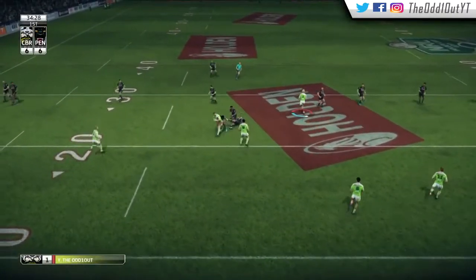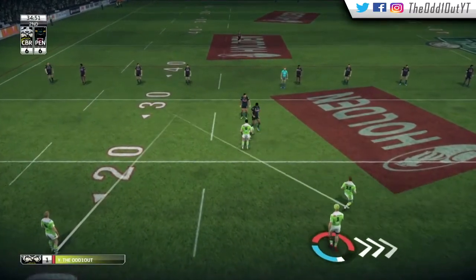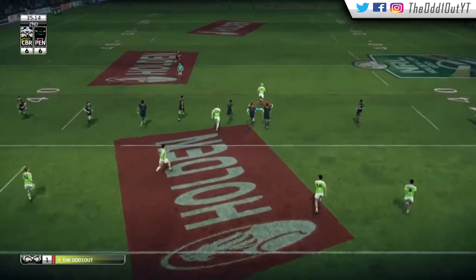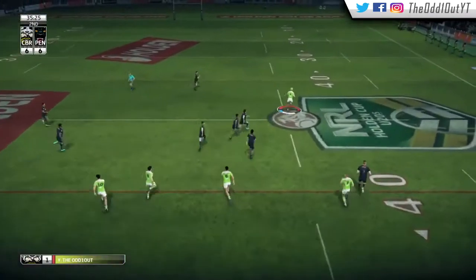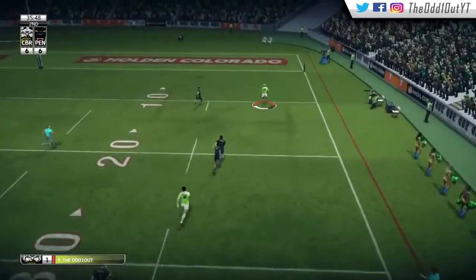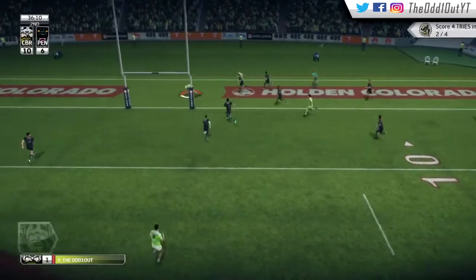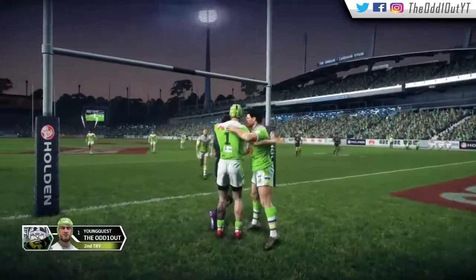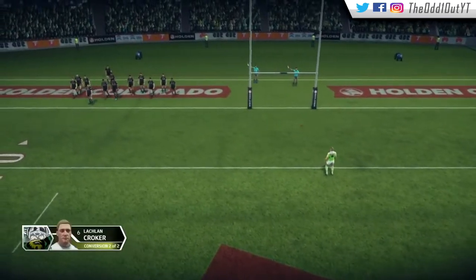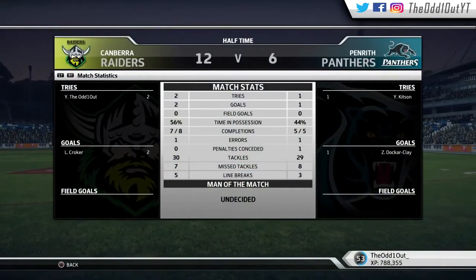Back in attack, Bateman gets past one and is wrapped up outside our 20. At first receiver we call for the ball, back ourselves and head for the corner post — there's a lot of room between us and the fullback. We break away to score the second try of the game under the posts, a crucial try right before halftime. Croaker converts from right in front to restore the six-point lead as we head into the break. Looking at the halftime stats, it's been a close game as expected.